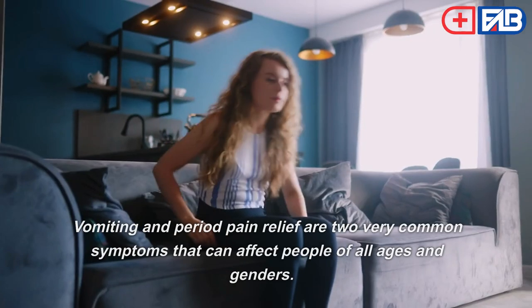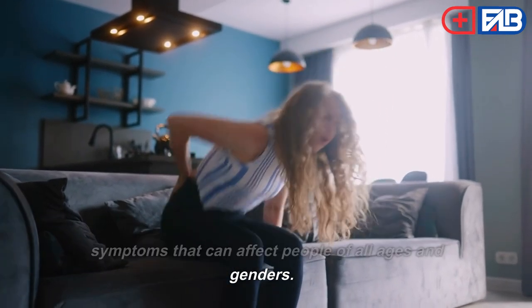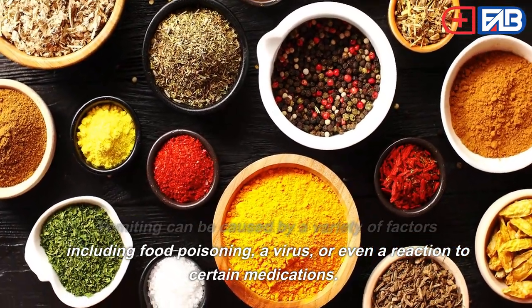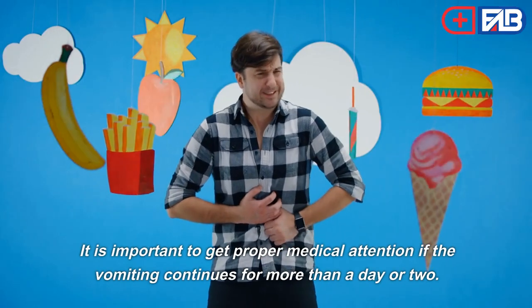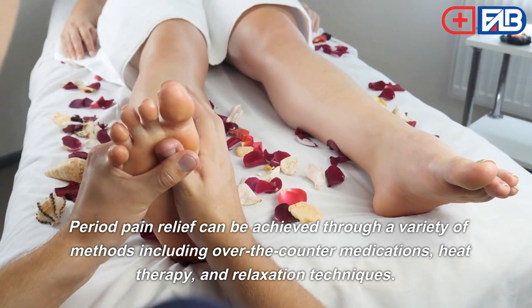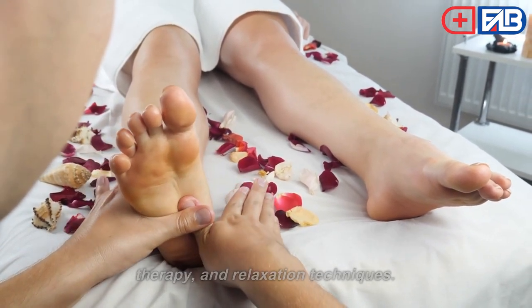Vomiting. Vomiting and period pain are two common symptoms that can affect people of all ages. Vomiting can be caused by a variety of factors including food poisoning, a virus, or a reaction to certain medications. It is important to get proper medical attention if vomiting continues for more than a day or two. Period pain relief can be achieved through over-the-counter medications, heat therapy, and relaxation techniques.